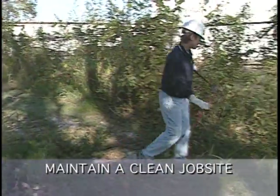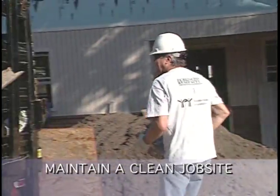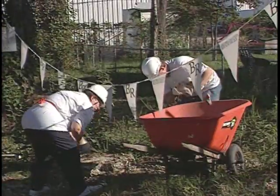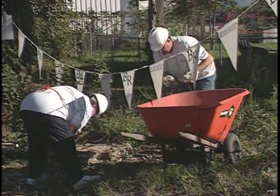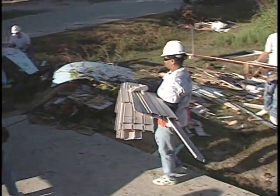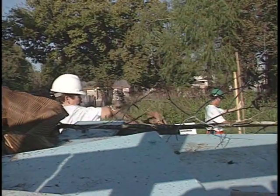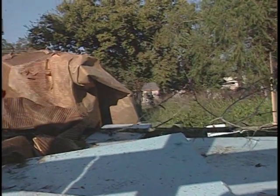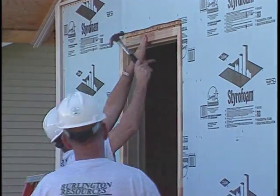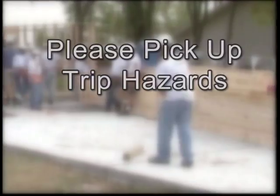Good housekeeping refers to the neatness and good order of the construction site. Maintaining such order is important in accident prevention — a clean job site is absolutely essential. Lumber or piles of trash should never be lying around, as such trip hazards can cause serious injury. There will be a dumpster on site and designated places for scrap lumber. Please keep track of the tools you are using, and when you are done with them, put them in a safe place so that they do not become a trip hazard for you or someone else.